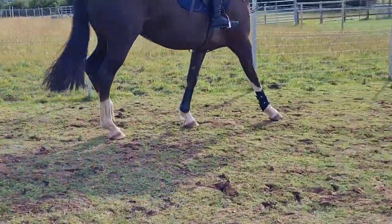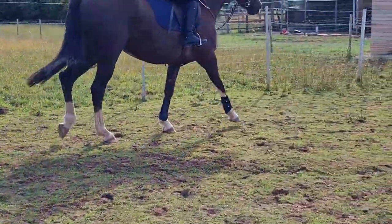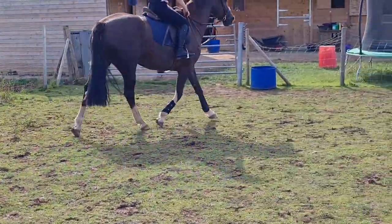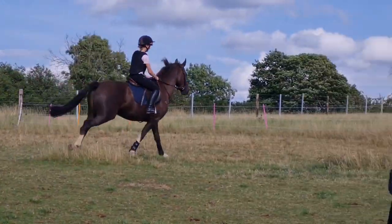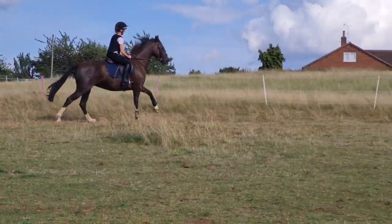Here as you can see she's still walking a little bit weird with those boots on, but it actually makes her move really nicely and she keeps throwing in a few flying changes as you can see.